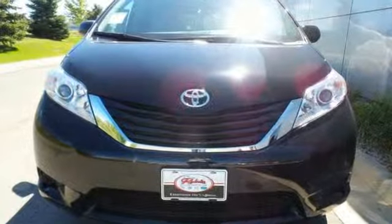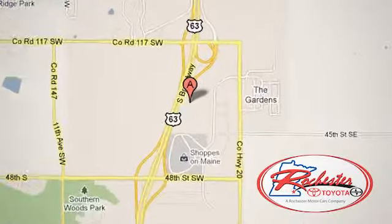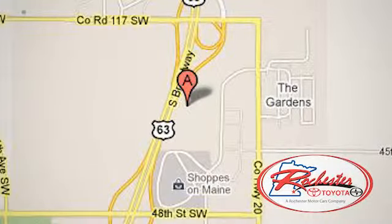Stop in for a test drive today and discover all this Sienna has to offer. Experience the difference at Rochester Toyota Scion. We're conveniently located between 40th Street and 48th Street Southeast on Highway 63 South in Rochester, Minnesota.